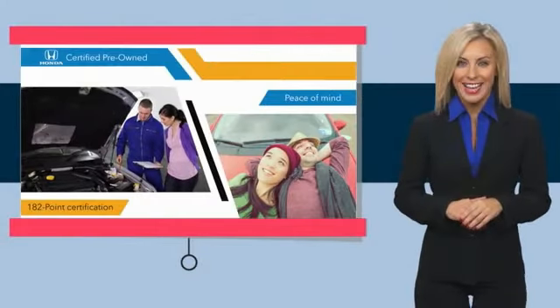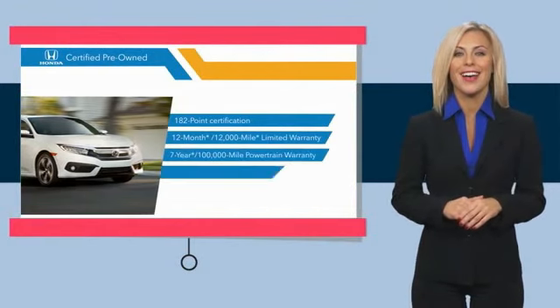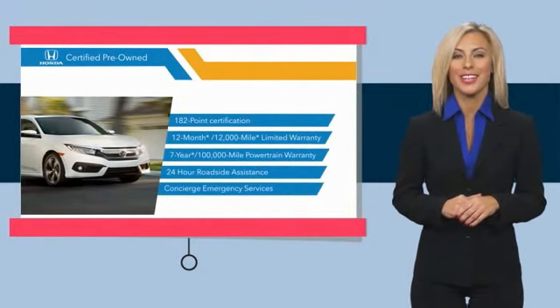You know you're going to be taken care of. Thorough inspections, both limited and powertrain warranties, all provide the comfort you're looking for in a pre-owned vehicle. Stop by your local Honda dealer today to see why the Honda Certified Program is worth looking into.